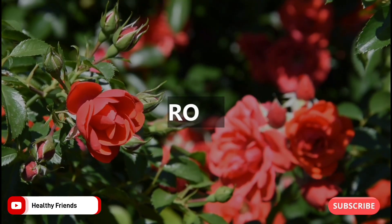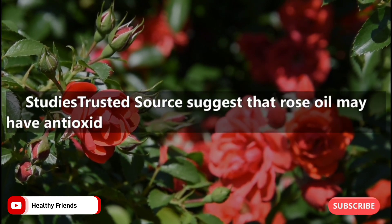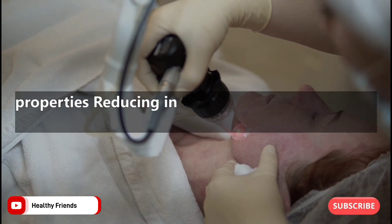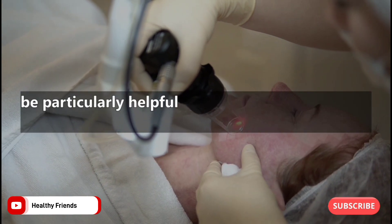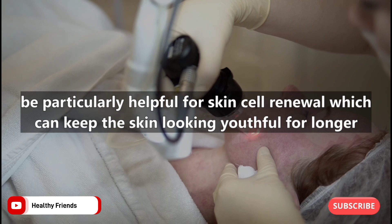Number seven: rose. Studies suggest that rose oil may have antioxidant, antibacterial, and anti-inflammatory properties. Reducing inflammation can help reduce puffiness and redness in the skin. Rose oil could be particularly helpful for skin cell renewal, which can keep the skin looking youthful for longer.